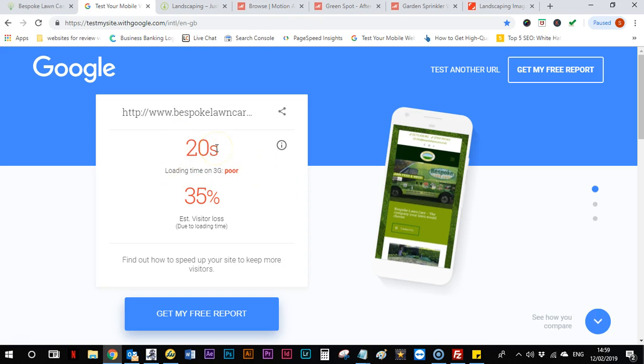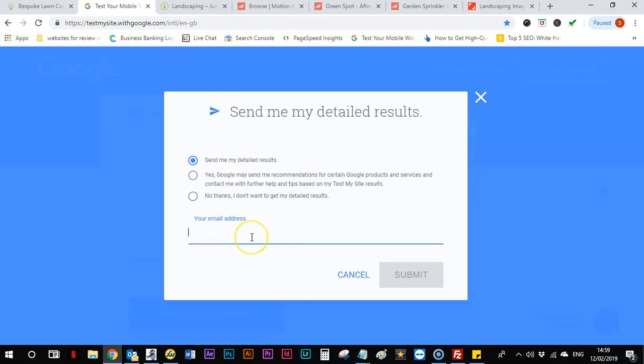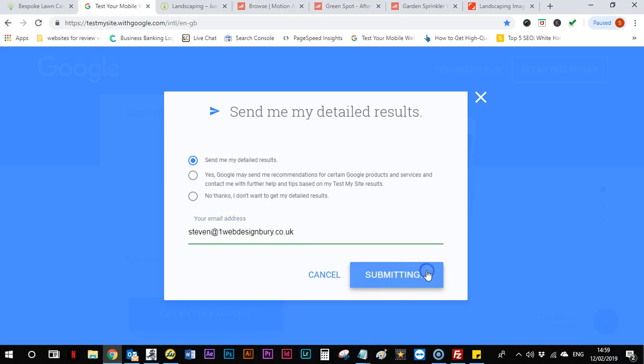It needs to load within 3 to 5 seconds at the very most, or else you're going to be losing about 35% of your traffic — I actually think this figure is a lot more to be honest. I'll just get the report for you and forward it to you when it comes through.